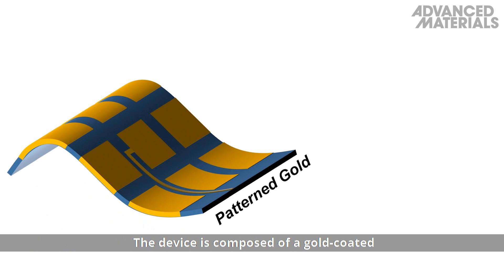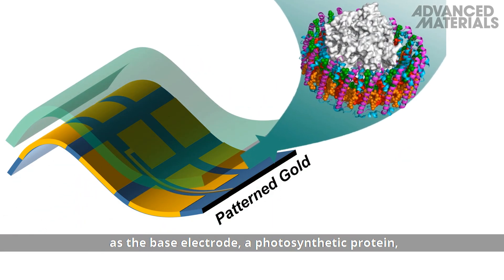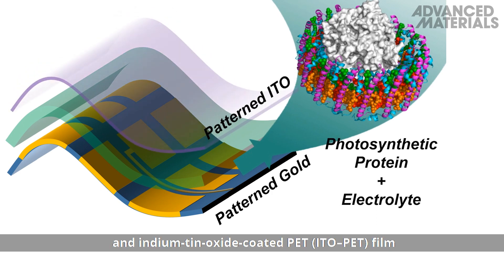The device is composed of a gold-coated polyethylene terephthalate (PET) film as the base electrode, a photosynthetic protein, and indium-tin oxide-coated PET film as the top electrode.